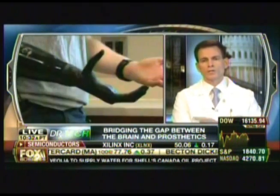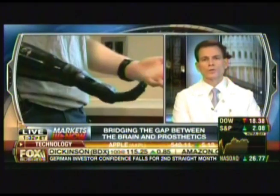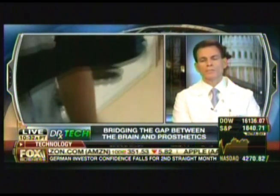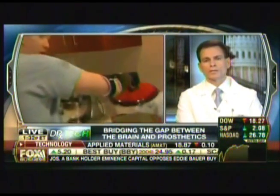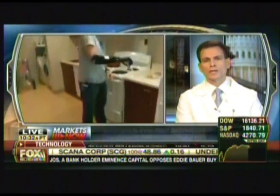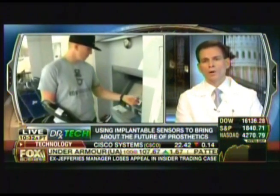The current prostheses, particularly for upper limb loss, use sensors placed on the surface of the skin, so they can only reach muscles close to the skin and become dysfunctional when an individual with an amputation goes out and does things that cause sweating.